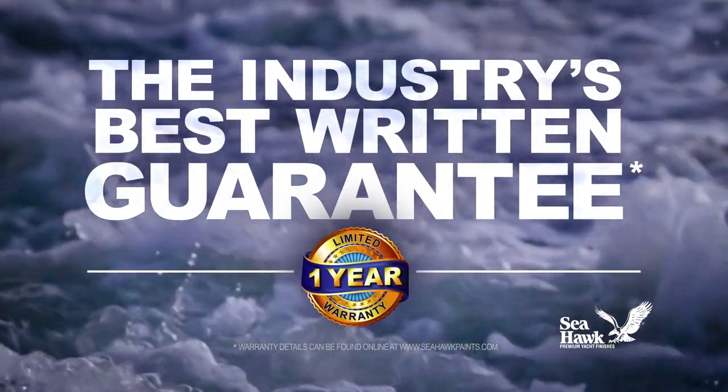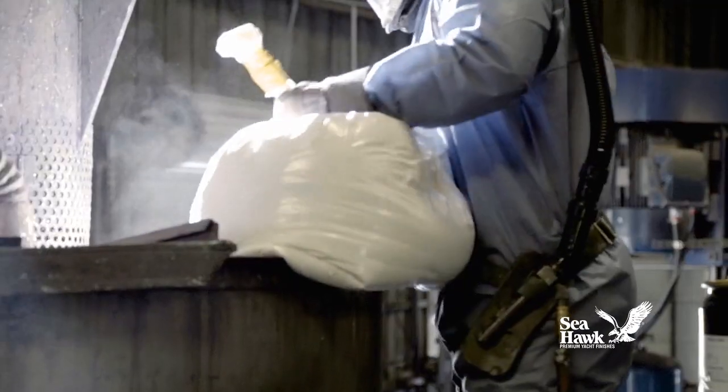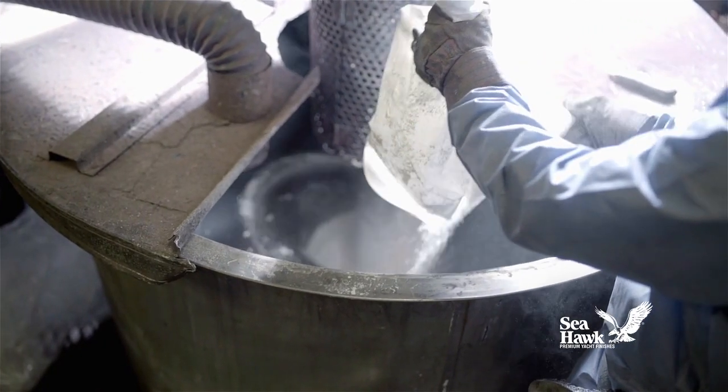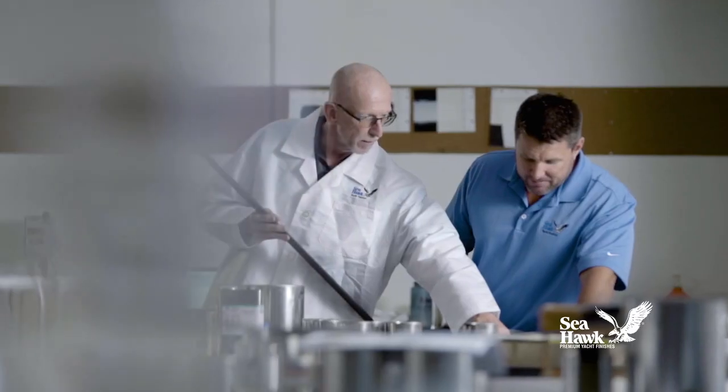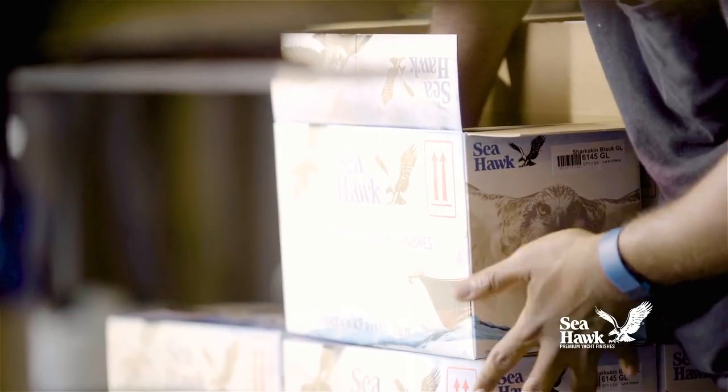It is backed by the industry's best written guarantee. Q-Code 330 is handcrafted in small production batches from premium quality raw materials and is 100% quality inspected to assure uniform performance and color consistency from batch to batch.